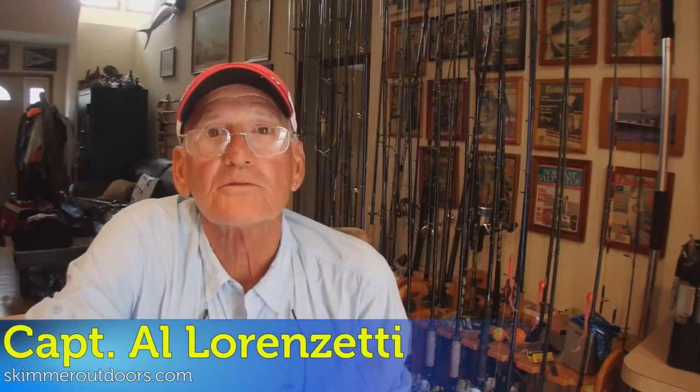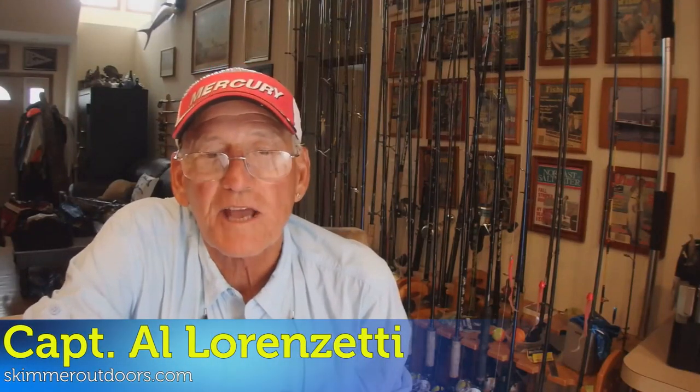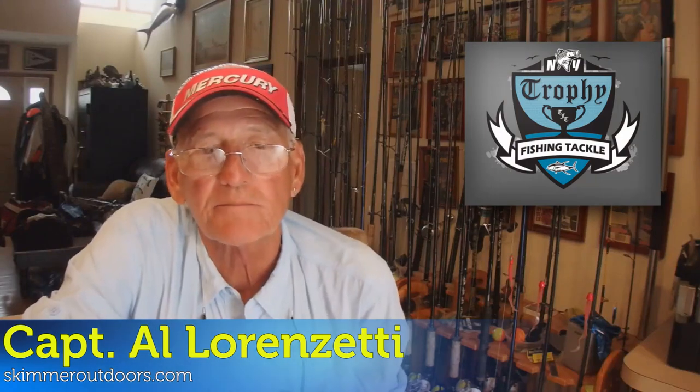Hi, Captain Al Lorenzetti here for SkimmerOutdoors.com, Trophy Fishing Tackle in Bergen Bay Docks, bringing you the weekend update and fishing report. This is the weekend of June 19th, 20th, and 21st.